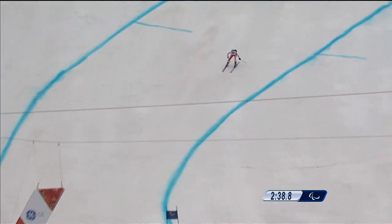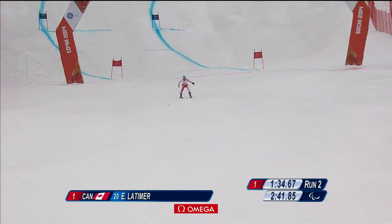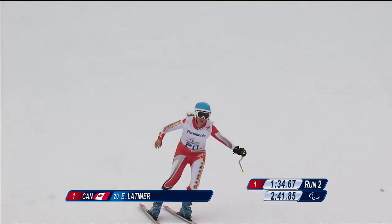She comes into the finish straight, over the lake jump change of terrain. It's pretty bumpy down there, but Latimer stops the clock: 2 minutes, 41.85 seconds.